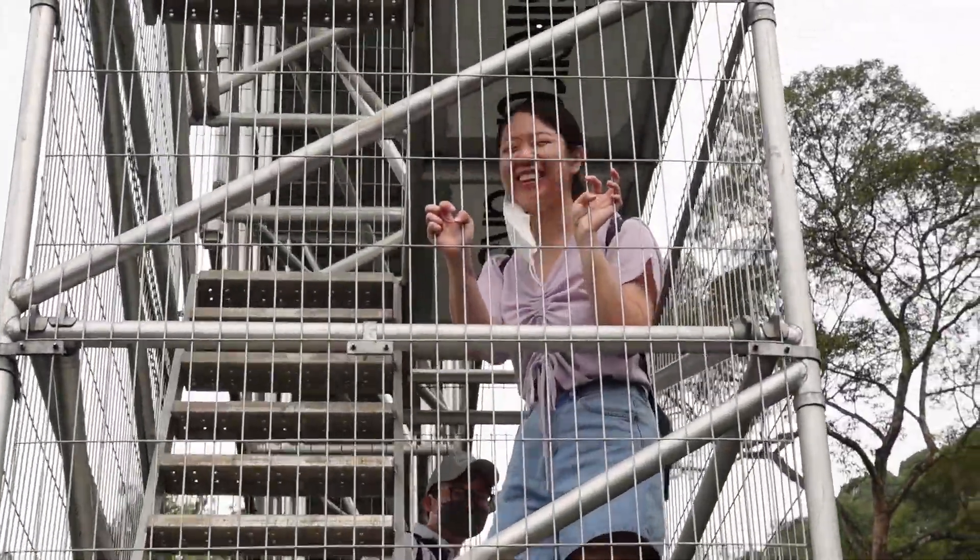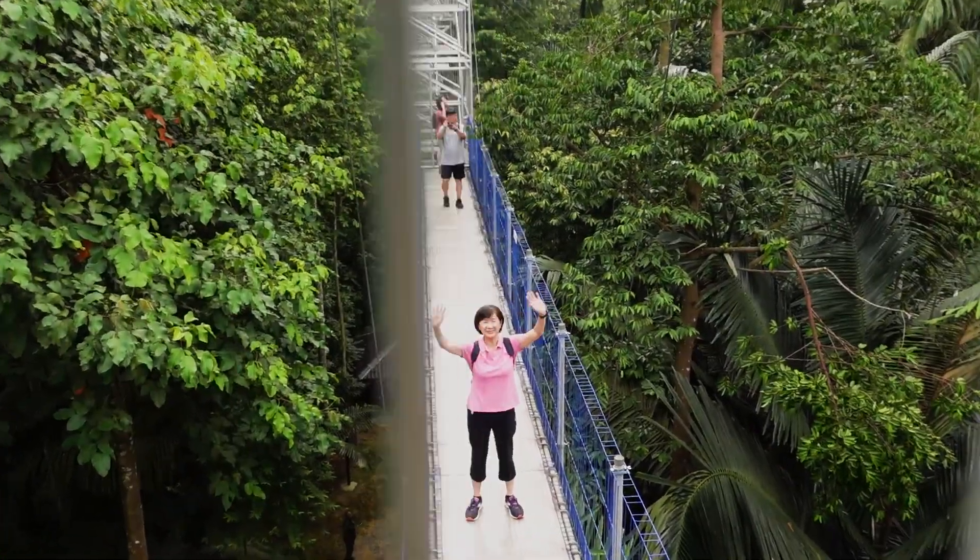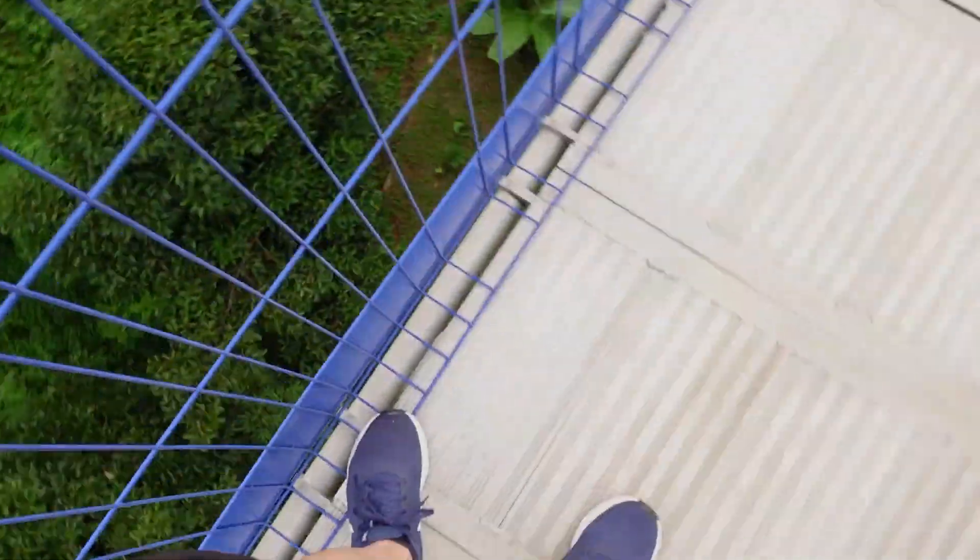Hello there! You're so scared! Hi mom! Come on up! Quite high up guys! Oh my goodness, I'm wobbling!